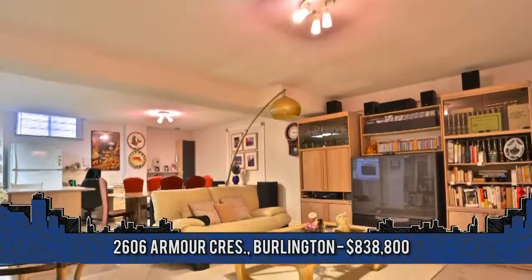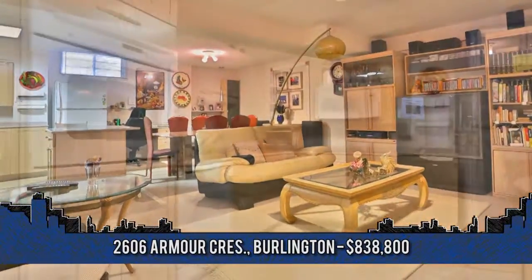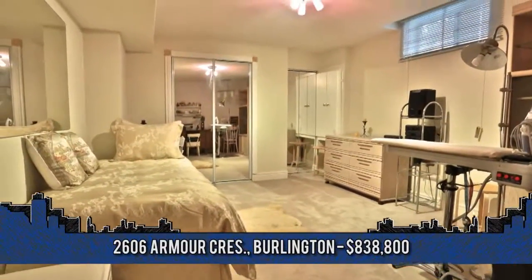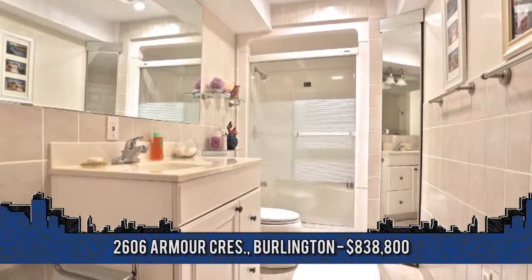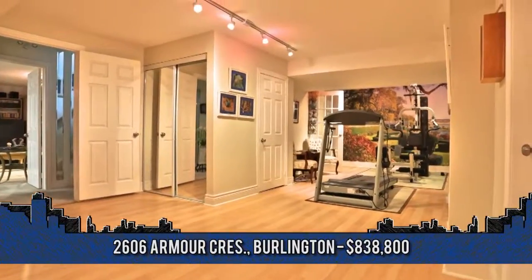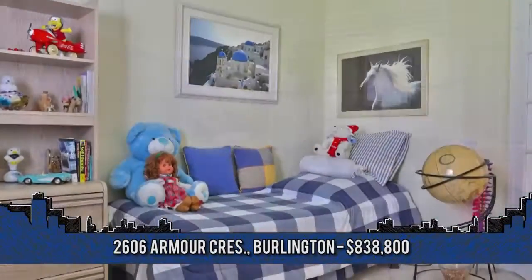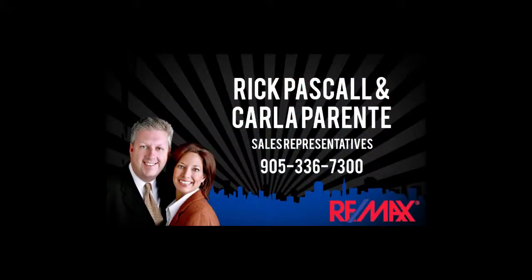Featuring a separate entrance, the in-law suite is comfortable, spacious, and private. Full kitchen, dinette, spacious living room, one large bedroom with wall-to-wall closet, four-piece bathroom plus jacuzzi tub, as well as a personal full-size laundry facility. Just a spectacular home on a quiet, family-oriented street within walking distance to schools. For more information, contact Rick Pascal or Carla Parente, sales representatives with REMAX Garden City Realty at 905-336-7300.